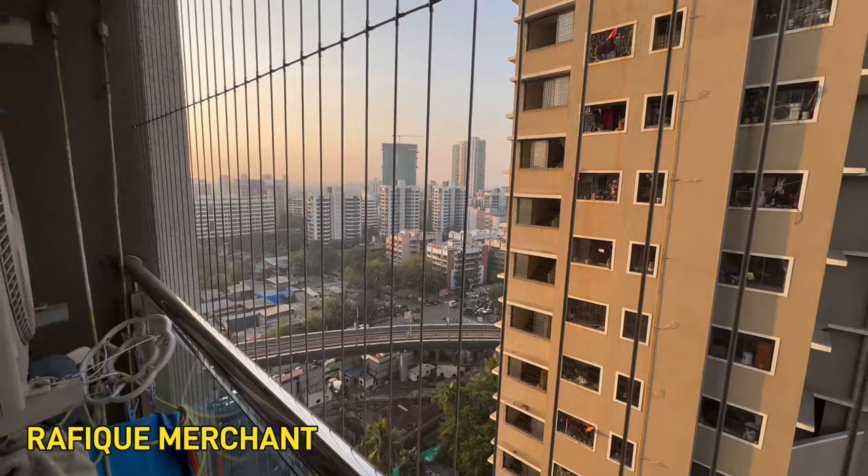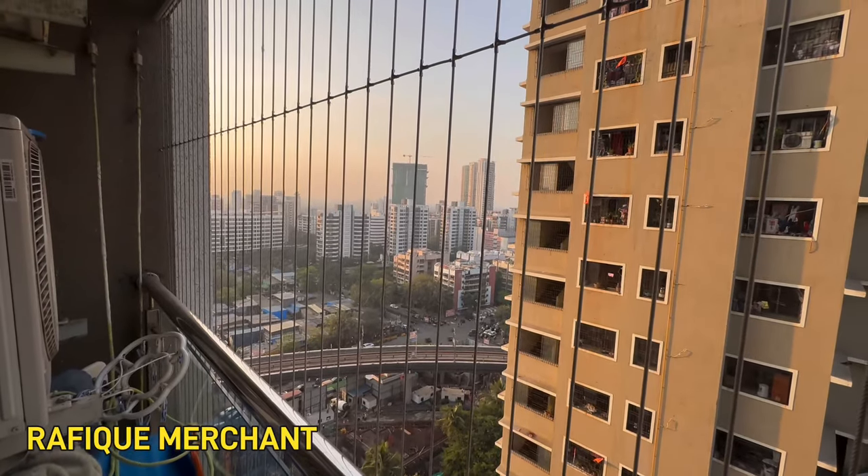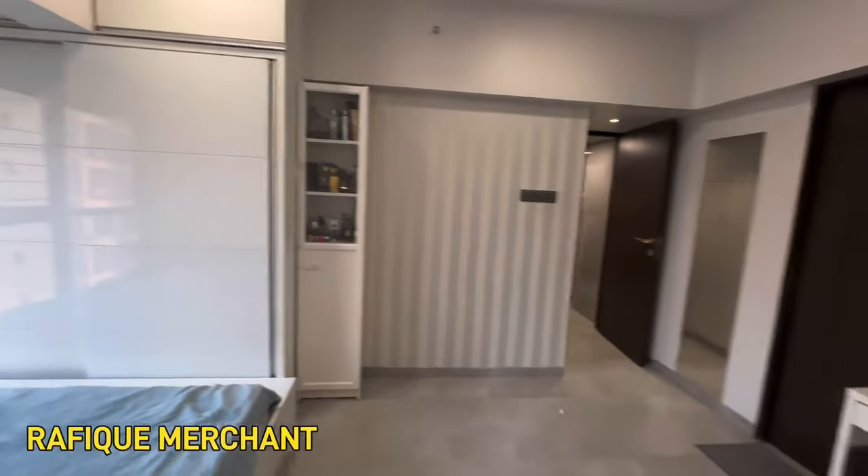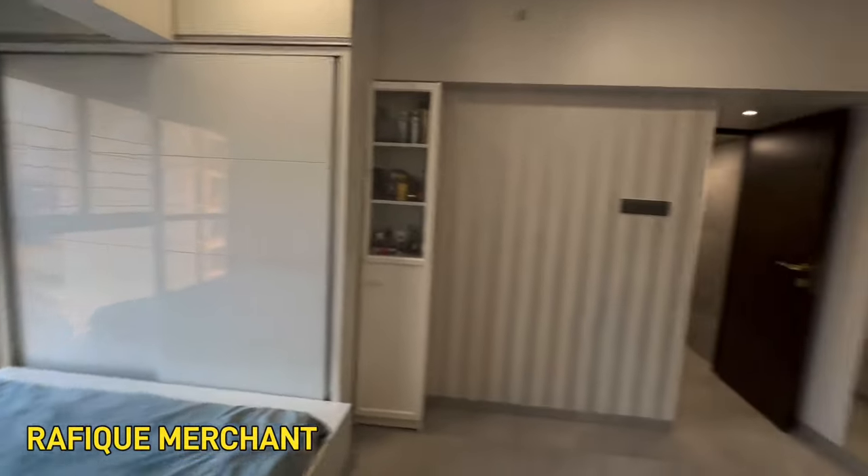Adarsh Nagar, Oshivara. Very close by is the Loughanala back road, so we are in Andheri West. Sensational apartment — brand new apartment.